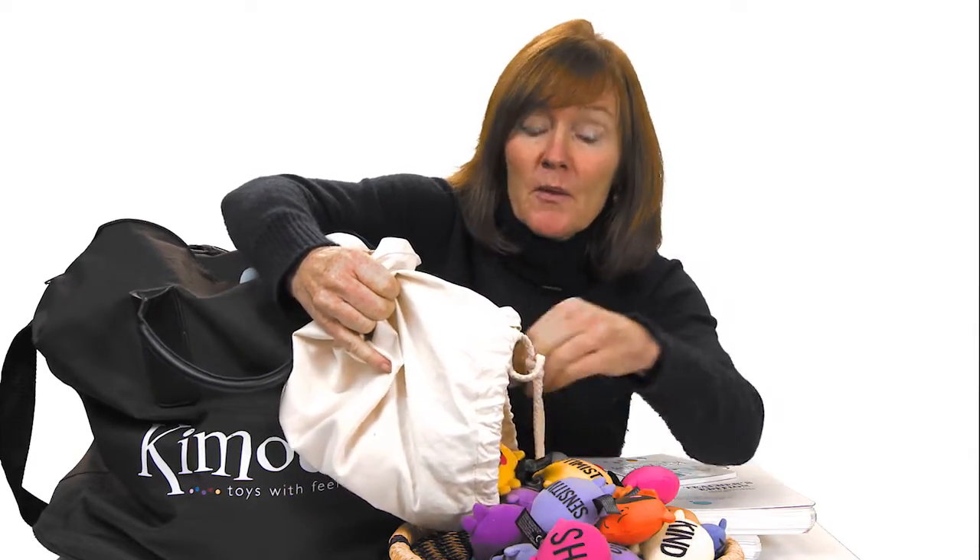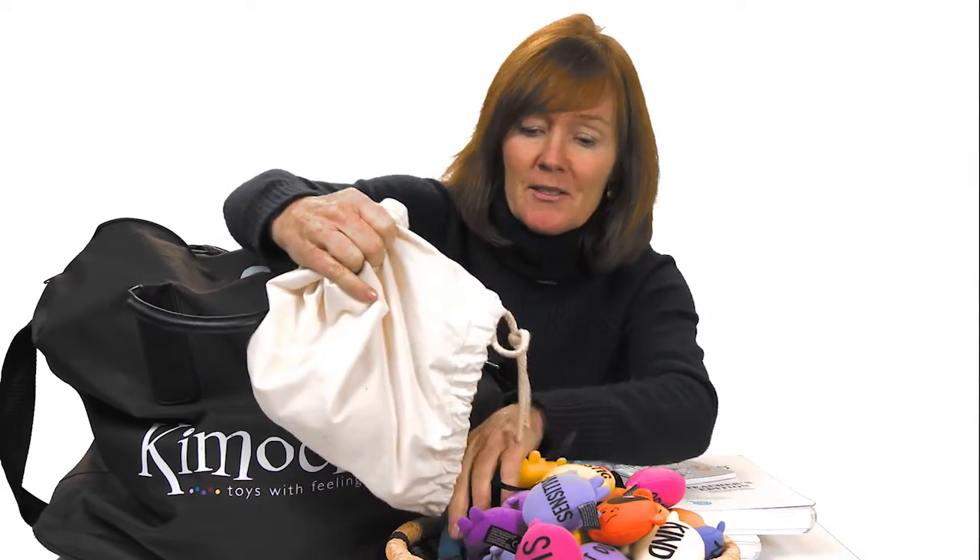A lot of conversations just happen by having the feelings out. I know a lot of people that bring their feelings home because they want their family to talk about feelings. On the weekend, bring home your bag of feelings, put it out in a high-traffic area, and see what your family does.